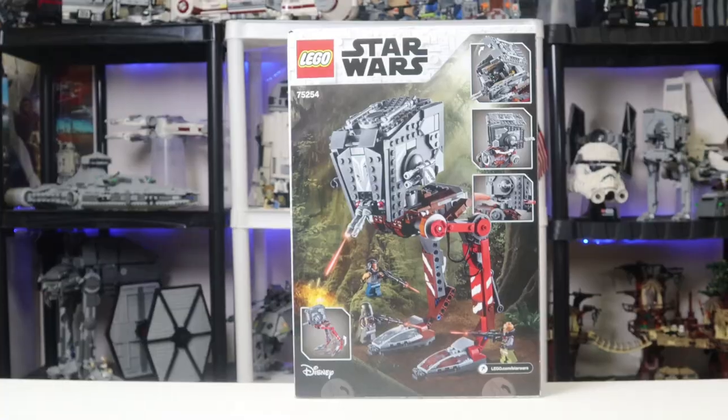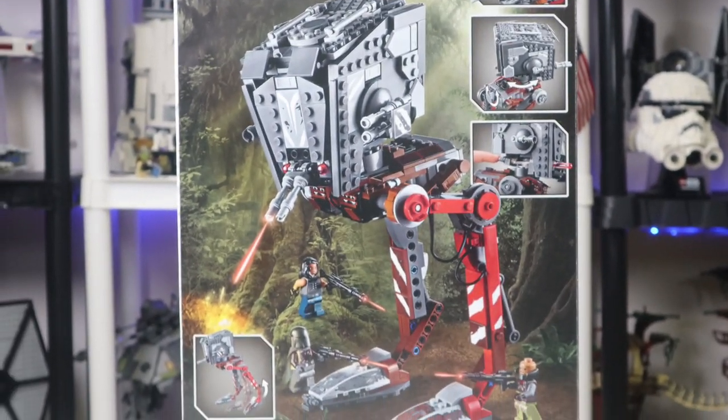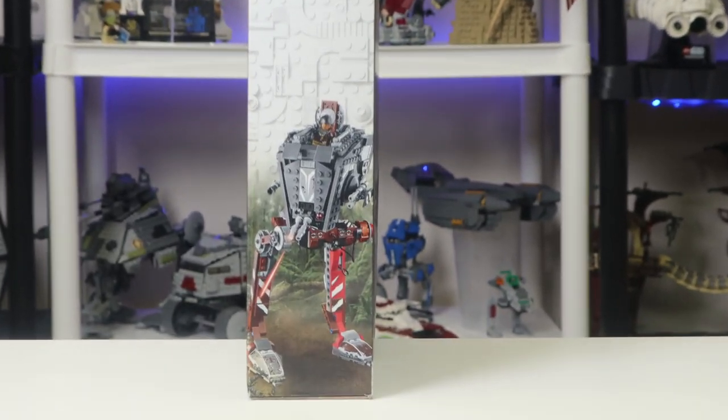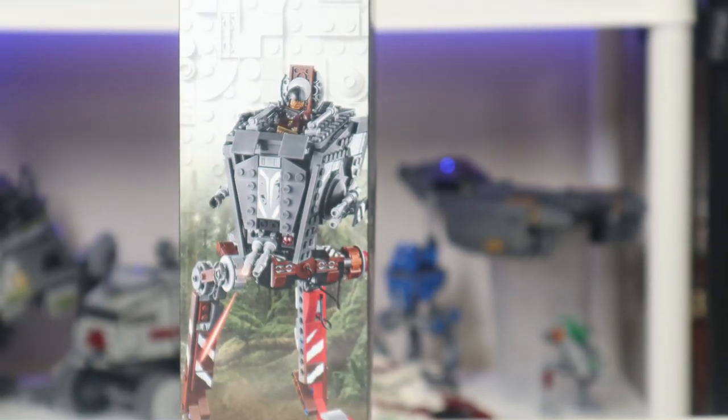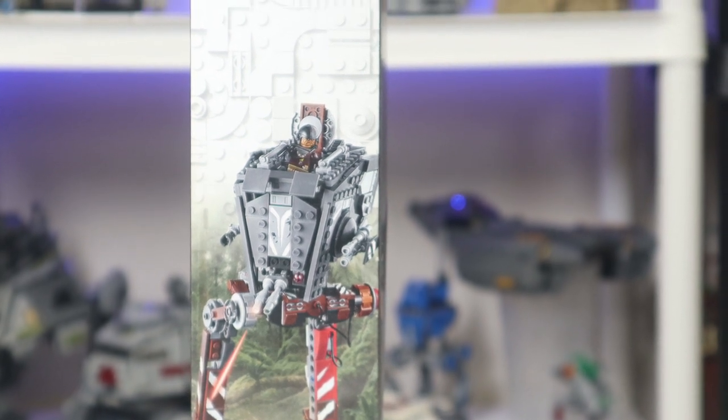Now let's take a look at the back — here are some more details. Obviously there's a taller box, but you do get a look at all the cool features back here. And with these reviews, I love the consistency of having all the little things in the side box art. If you want to line up all your LEGO Star Wars sets, you'll get this beautiful side box so you know which one it is.